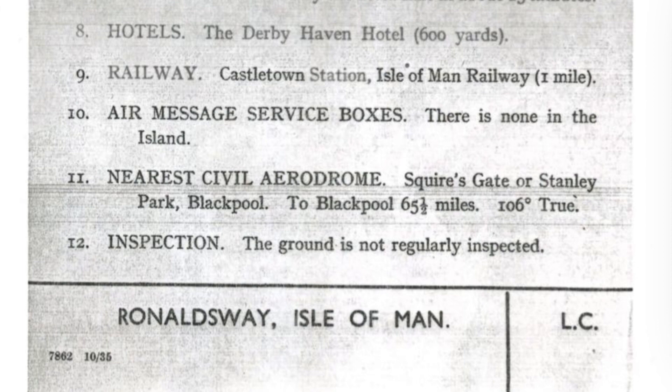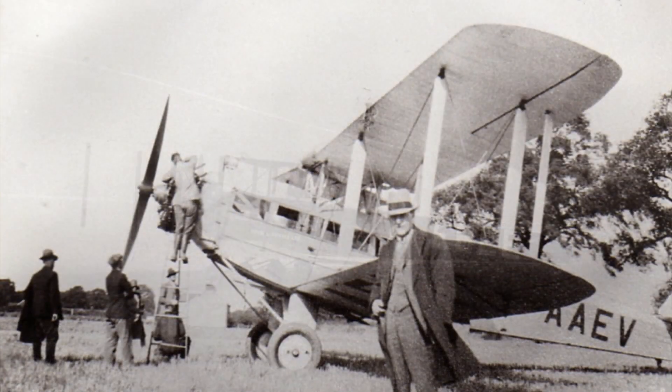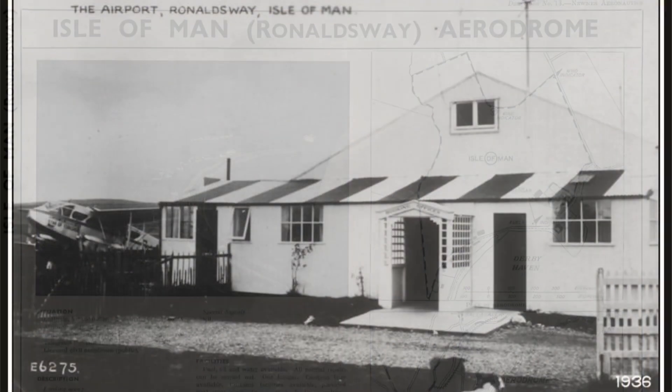The first aircraft to land at Ronalds Way was a Handley Page Hampstead in 1928, followed shortly thereafter by Sir Alan Cobham and his de Havilland Giant Moth. By the early 1930s, regular airline flights were operating from the field, operated by West Coast Air Services, Aer Lingus and Railway Air Services.